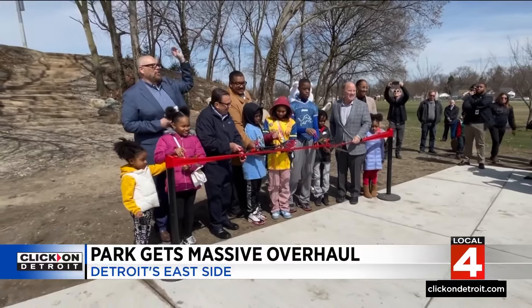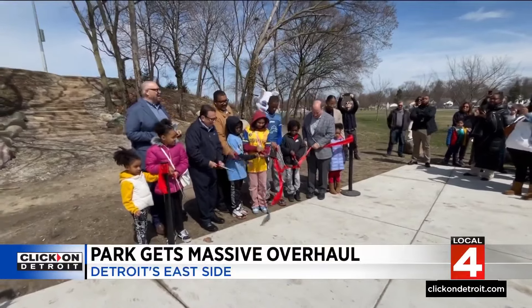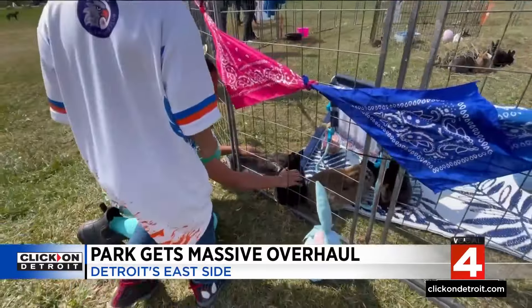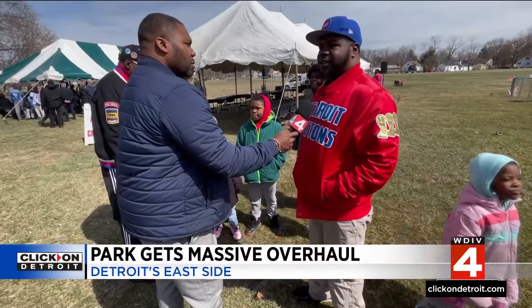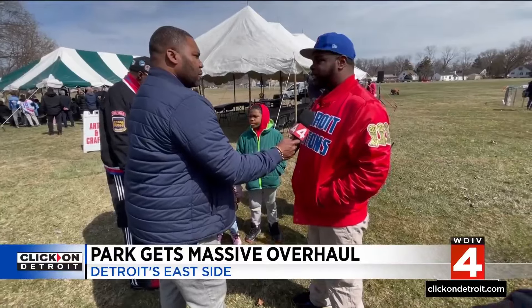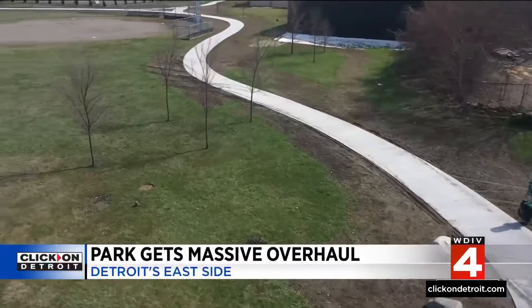These community members are showing up for a special ribbon cutting and grand opening. They're celebrating renovations and new amenities here. I've been coming to this park since I was their age, so I see the massive improvements that's been going on.